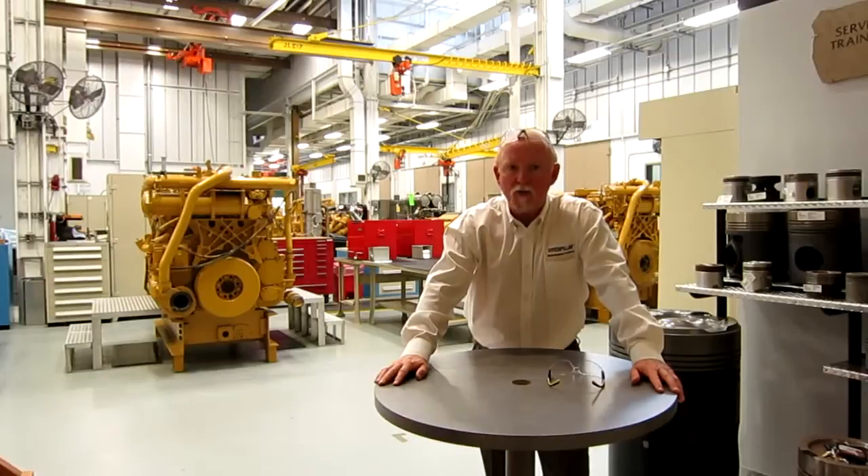Hi, this is Brian Pittman with Cat Tools and Supply Group in Peoria. I've got a brief safety moment for you today and talk a little bit about safety glasses, the number one priority in a shop environment.